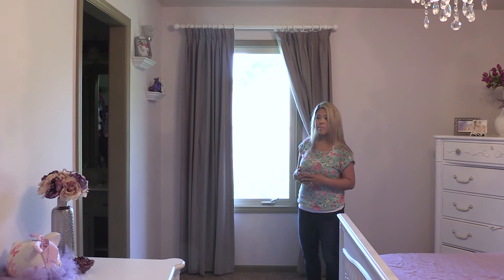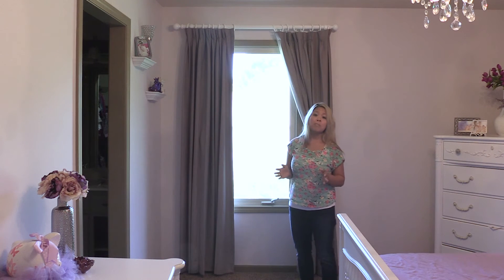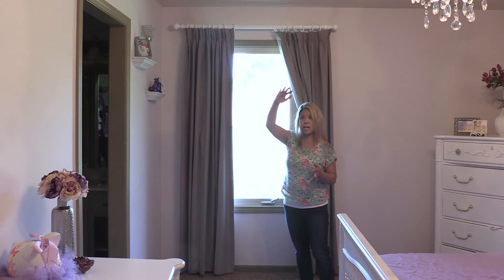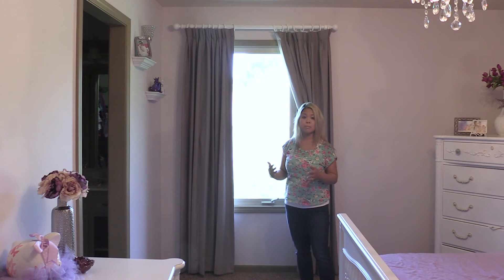That's super important because I actually bought some cheap rods at one point for another nursery. Thankfully the baby wasn't in there, but the curtains just fell — because number one, they were cheap quality curtain rods, and number two, they weren't being held against studs. So it's super important that you buy high quality stuff and hit the stud.